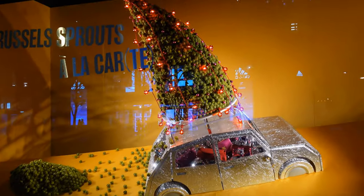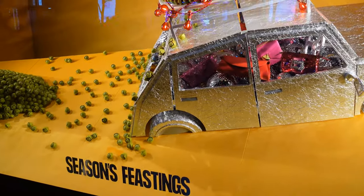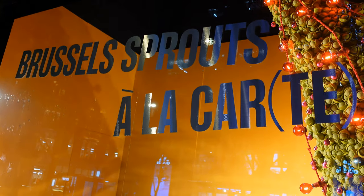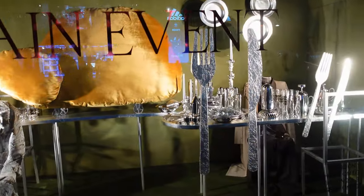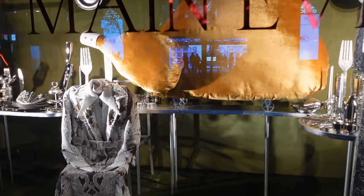Let's move on to what everyone loves: Brussels sprouts à la carte. They're certainly going for the seasonal food, and as you can see, a big bag of Brussels sprouts has fallen off the back, which I don't think anyone would be too displeased with. Now it's the main event — and there you go, you've got your turkey.